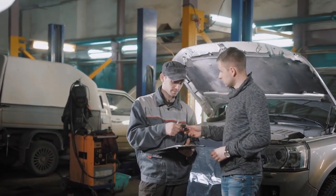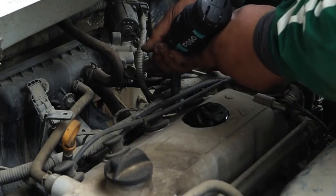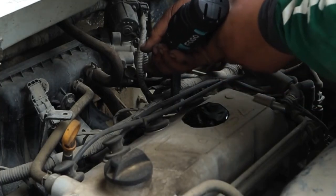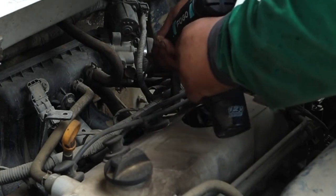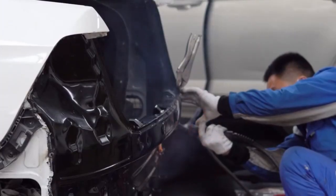Consult your handbook for advice on filter cleaning and changes, and be sure to use genuine parts. Cheap, poor quality filters could damage your engine in the longer term. Find out more about what's involved in a car service and whether you can do some jobs yourself.